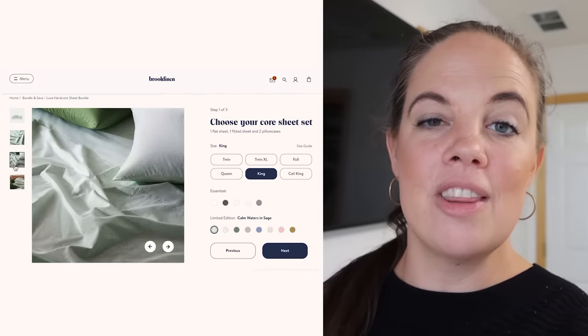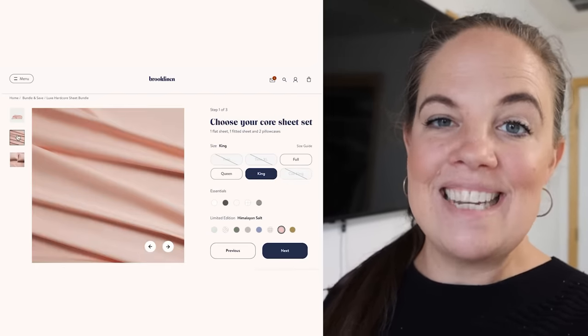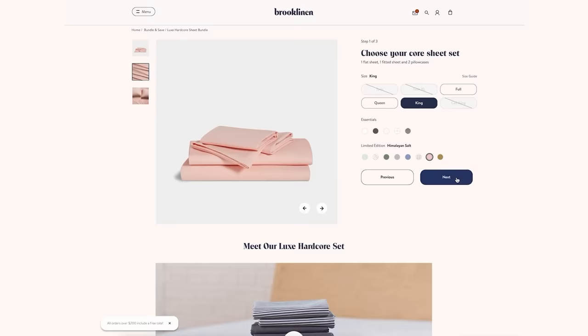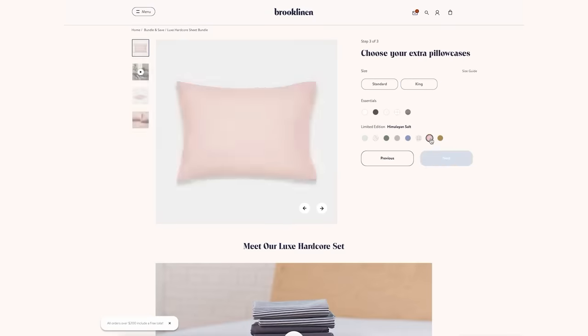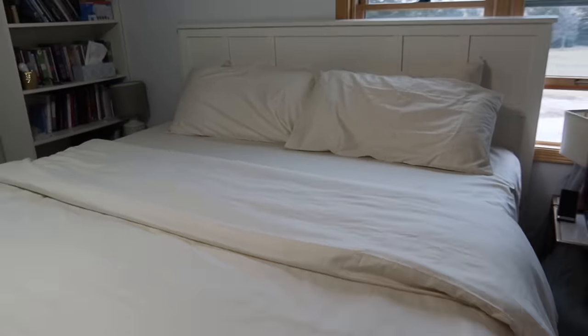Brooklinen is having their Black Friday Cyber Monday sale right now where you can get 25% off their bundles and other products. A little hack I'd like to recommend is getting one of their hardcore bundles — that will save you up to 35% because it stacks the bundle savings with the sale discount. This is a really good time to snag your favorites before they sell out, because they do sell out fast around the holiday season. They have a lot of great colors to choose from, and you can mix and match. You can use my code OURTRIBEOFMANY to get $20 off any order over $100.